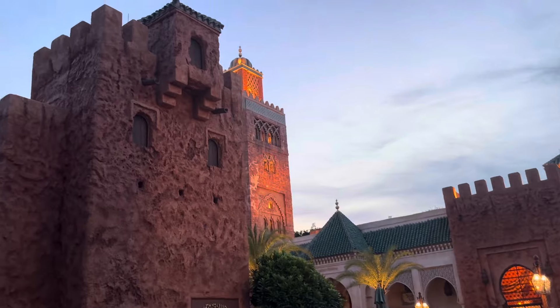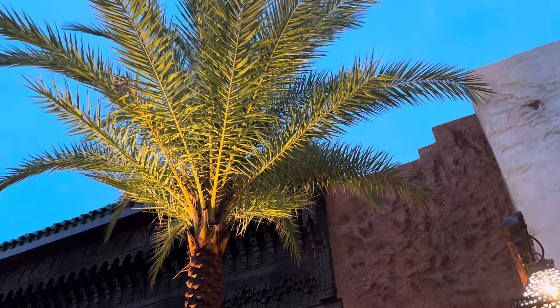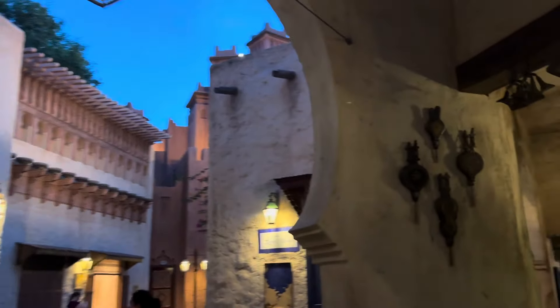We are going now to probably what is my favorite - Morocco. Entering Morocco, one of my favorite pavilions here at World Showcase. I do like a decoratively lit palm tree. This is an awesome pavilion - you can almost get lost in here. There are lots of little places to explore. There used to be a Moroccan-style restaurant at the back - Restaurant Marrakesh - but that has closed.